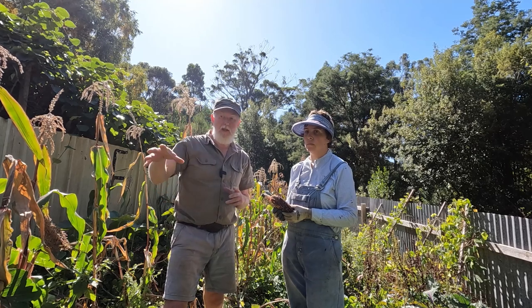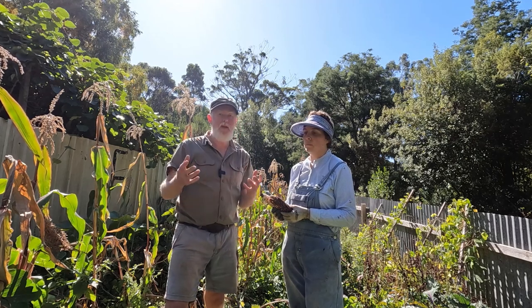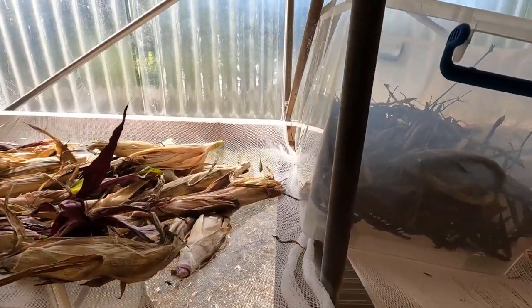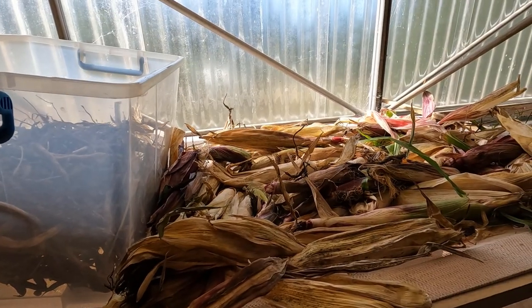We'll need to dry these out a little bit. In the beans there are some that are dry and some that are moist; in the corn some are a little bit too moist. So we'll spread those out — probably where I stored the pumpkins last year — up in the woodshed where the sun comes in and it's warm. We'll let them dry for a few weeks before doing further work with them.